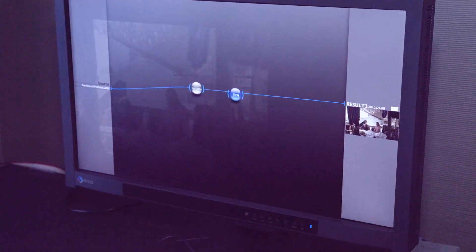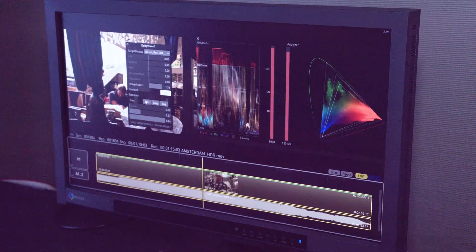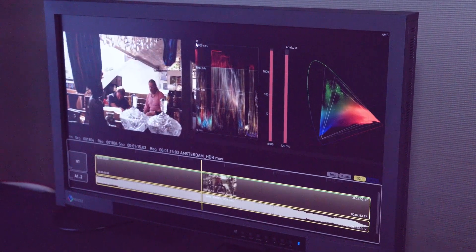We were able to author it in all these different formats. Transcoder 2017 is moving into its fourth generation of products to do HDR. Now we're leading the market in how we can master in HDR.